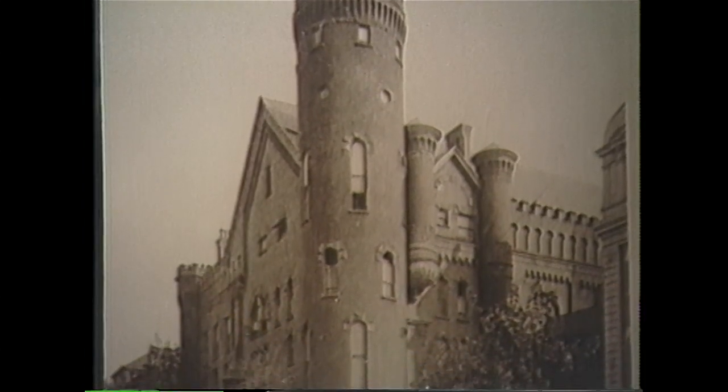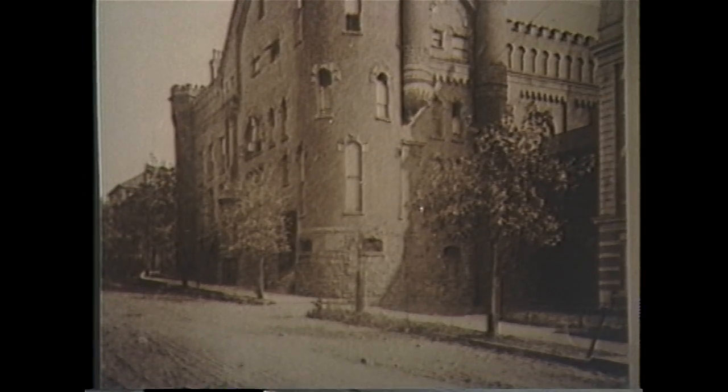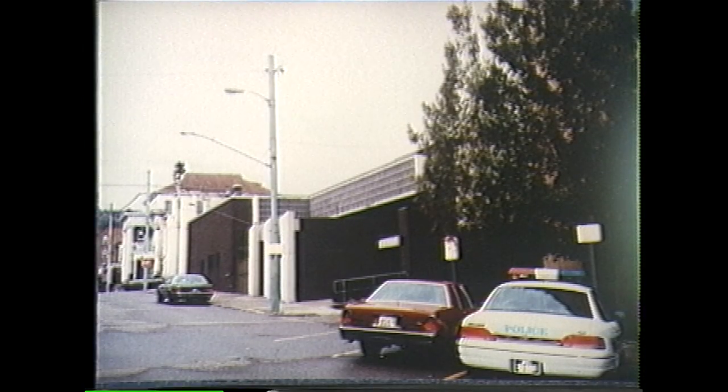The Old Castle Jail, shown here in 1904. This space on the corner of 15th and Oath Street is now occupied by the Ohio County Jail, which is no longer in use.